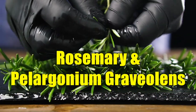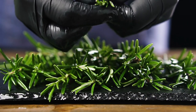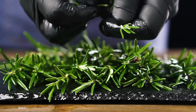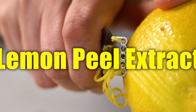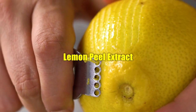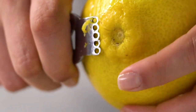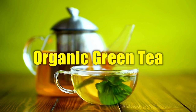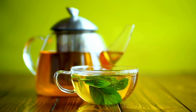Rosemary and Pelargonium Graveolens are rich in antioxidants, protecting against free radicals that may damage nails and skin cells. Gotu Kola may stimulate collagen production, improving elasticity in both nails and skin. Lemon peel extract and aloe vera may provide refreshing hydration while also brightening dull-looking nails or skin. Glycerin may help to moisturize deeply, keeping your nails and skin soft and supple. Organic Green Tea and Hops are potent antioxidants that may fight off environmental stressors that may weaken your nails or cause dryness in the skin.